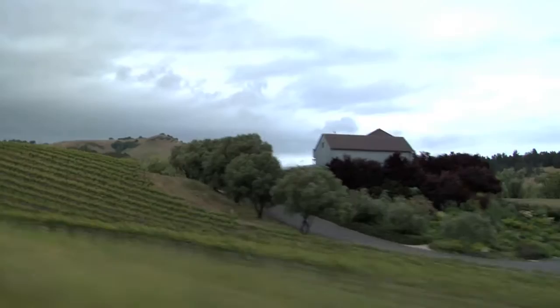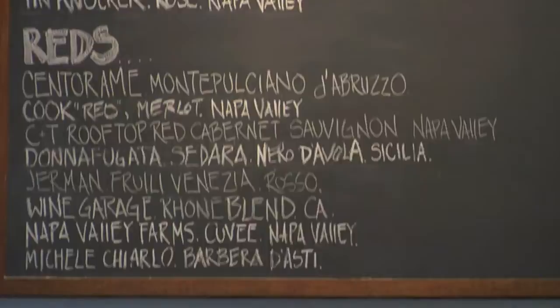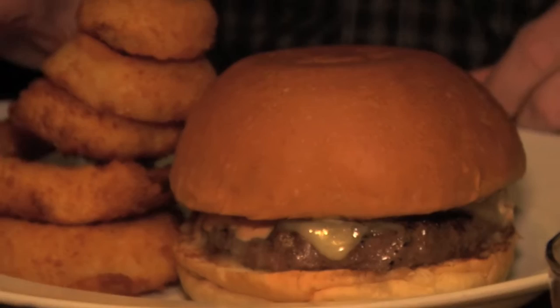It's easy throughout the day to find great food. Our favorite way of ending the day after shooting is to come here to the cellar of the Martini House. This is where they have their Kobe beef burger that's famous around town. I'm going to have a quick look at the menu, but I know what I'm going to have.